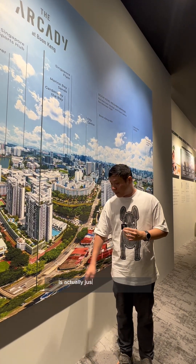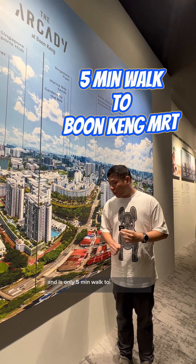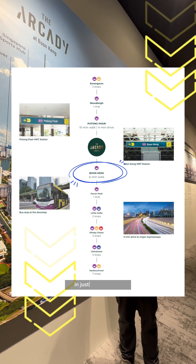Arcady at Boon Keng is actually just opposite 8 River Suites and this row of shophouses. It's only a 5-minute walk to the Boon Keng MRT. From Boon Keng MRT, you can actually head over to Dhoby Ghaut MRT in just 3 MRT stops.